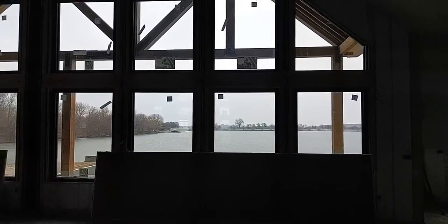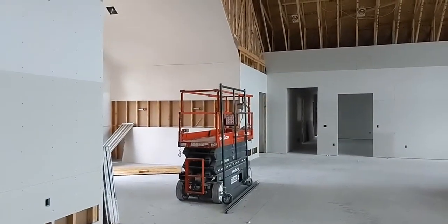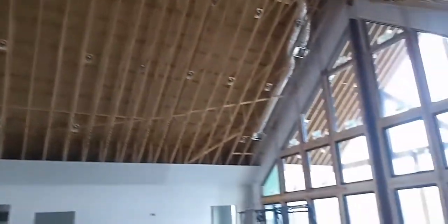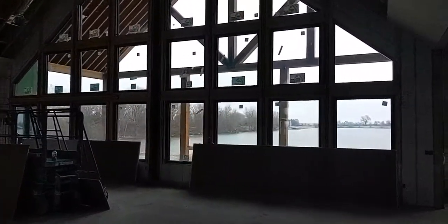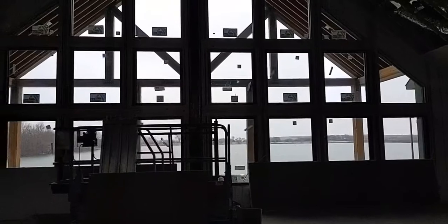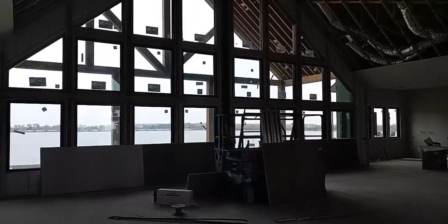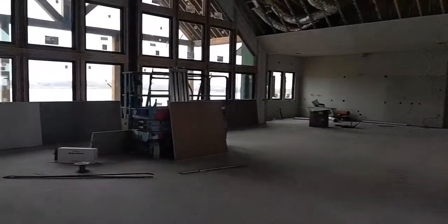I figured I would take you through and show you how that back wall turned out — I think it turned out pretty nicely. So here you have the living room with that vaulted ceiling. Check out this wall with the windows; that's really cool how it turned out. You can see the lake and you can see that Doug fir truss that we built out there, really opening that up and making this room feel even bigger.